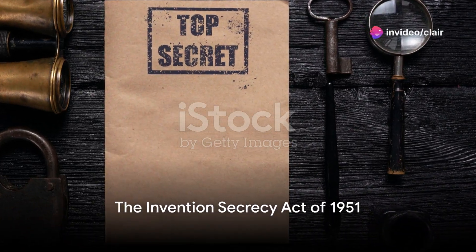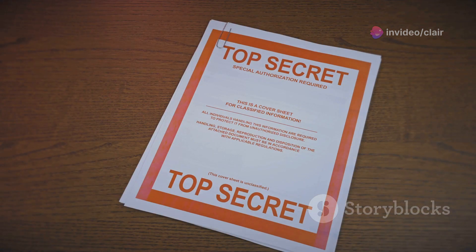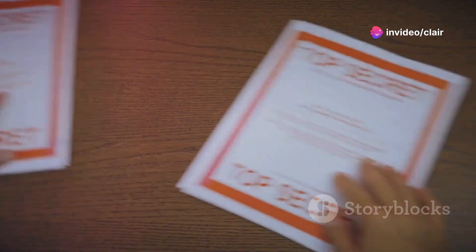Imagine living in a world where certain inventions, potentially life-changing ones, are kept hidden from the public. Sounds like a plot from a dystopian novel, right? But what if I told you this is not fiction, but reality? A reality shaped by an act known as the Invention Secrecy Act of 1951.